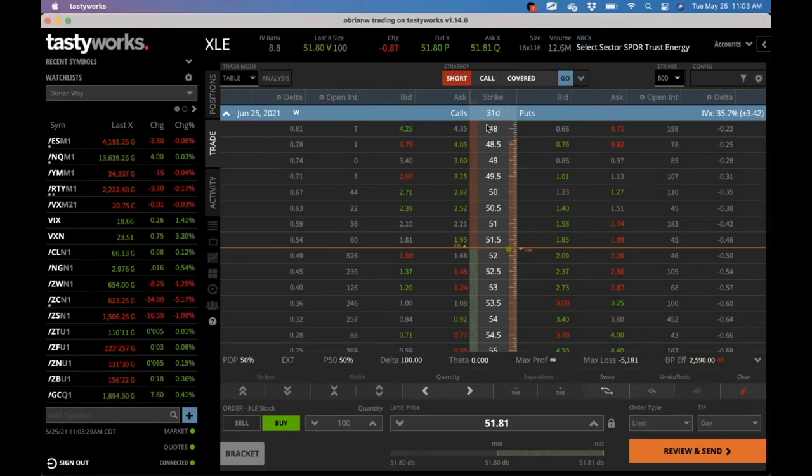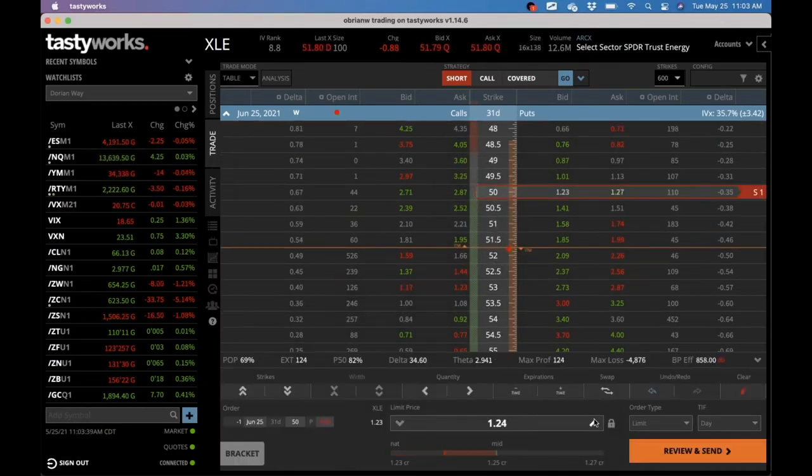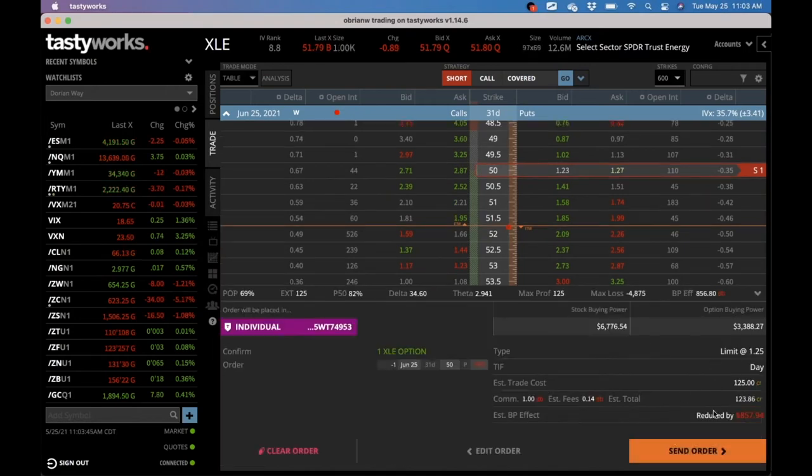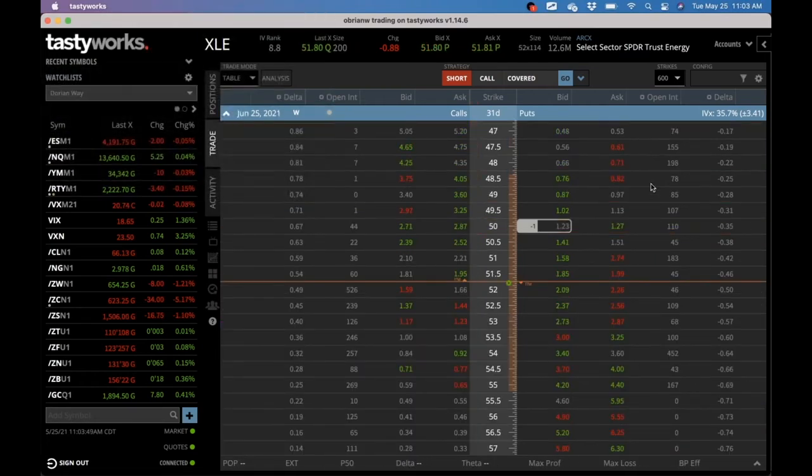I really like that trade. I'm going to put that in as well — I like this trade for at least a short period of time, 31 days. I'm going to put it in at the mid, we're going to send that. I got filled right away — filled at $125. You guys put that at $125 as well.